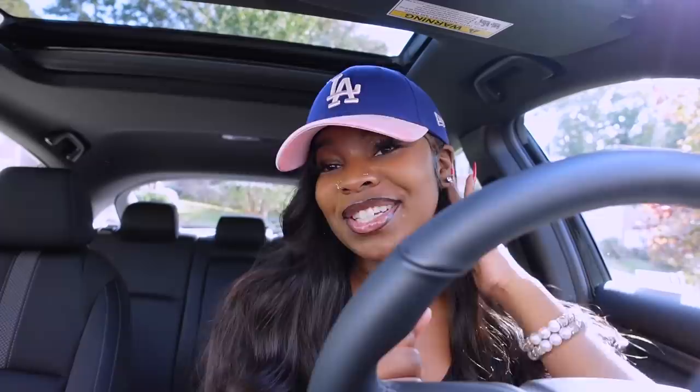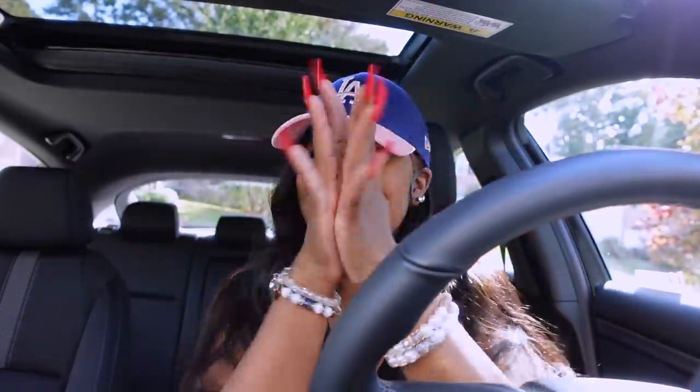What's up you guys, it's your girl Tamara GI and we are back with another video. Today we are going to be decorating my car.